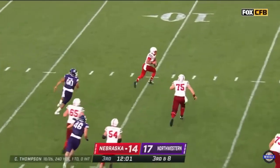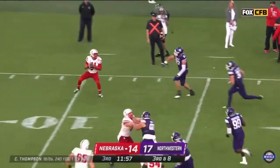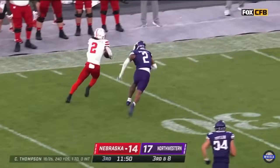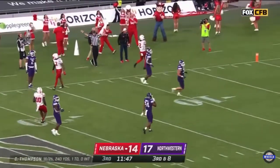Thompson giving ground, here comes the pressure. He gets away from Holmes, finds his way to the outside, McLaughlin turns him around. He sets and throws — and this ball is caught. Garcia-Castaneda out of a total scramble, inside the 20-yard line.